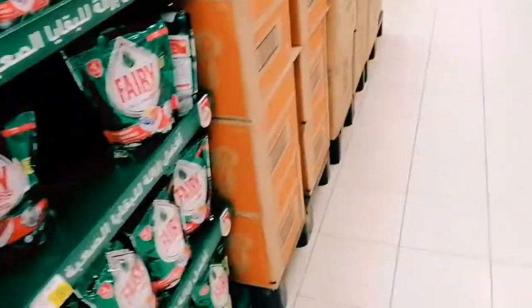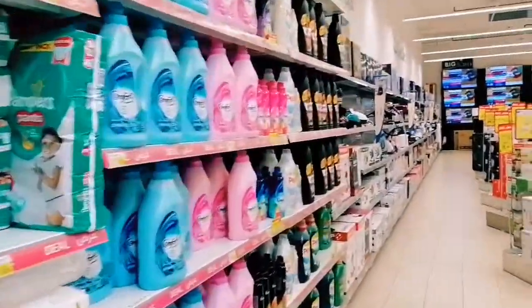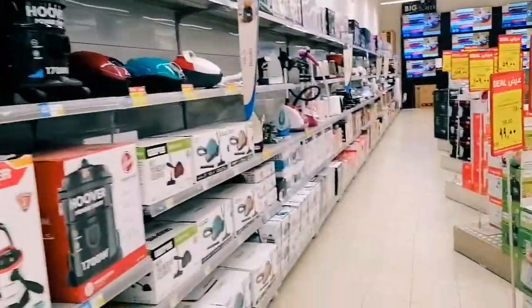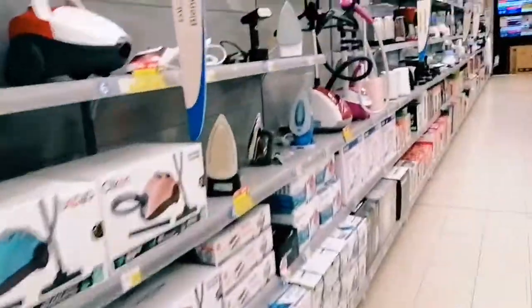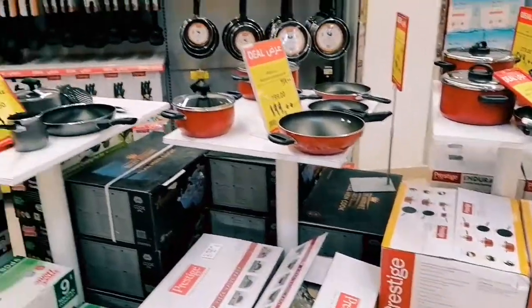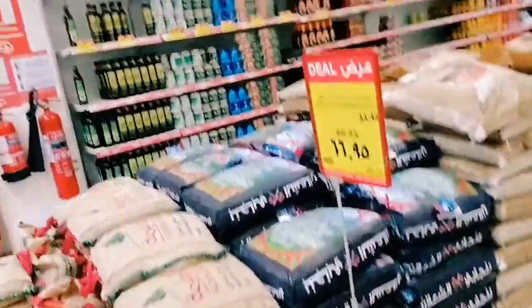This is a very big market in Saudi Arabia and it's a good place for household items like soap and other things. The mall has everything from A to Z — there are irons, cookware, and various offers available here as well.